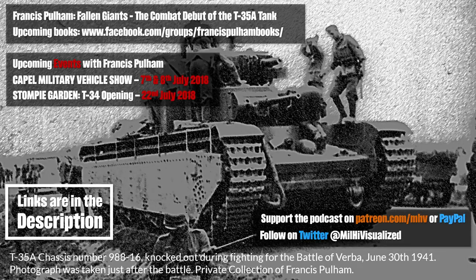Hello everyone, time for another Military History Revivalized podcast. Our guest today is Francis Pullum, who is a specialist on the T-35. Francis, can you tell us a little bit about your background, please?